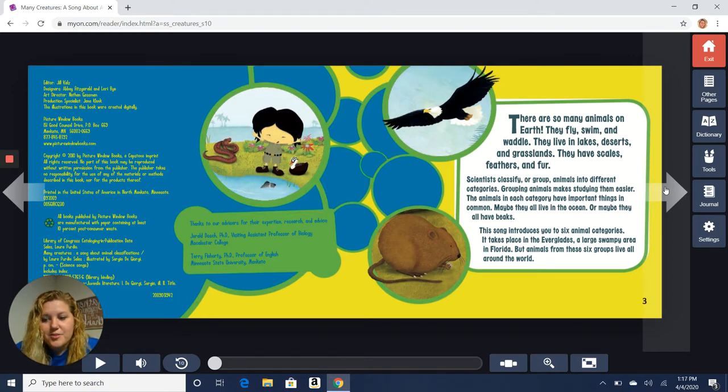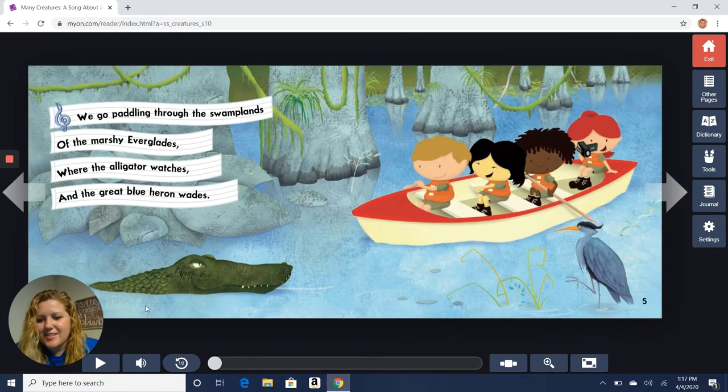Maybe they all live in the ocean, or maybe they all have beaks. This song introduces you to six animal categories. It takes place in the Everglades — that's a large, swampy area in Florida. But animals from these six groups live all over the world. We even have some around here, so as we're reading, I want to see if you can find some that maybe you've seen this week when you were outside.